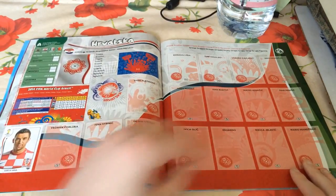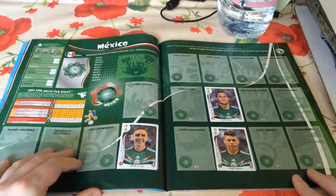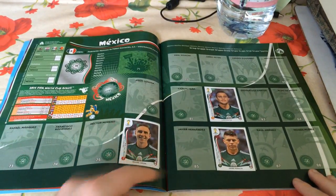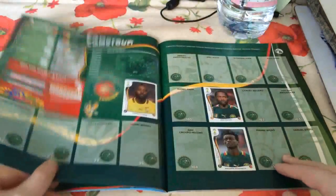Only one Croatian so far, Dario Srna. We've only been opening packs for three or four days so we haven't got that much. But we've got three Mexicans: Peralta, León and Montes. So we're getting there with a couple of the nations.